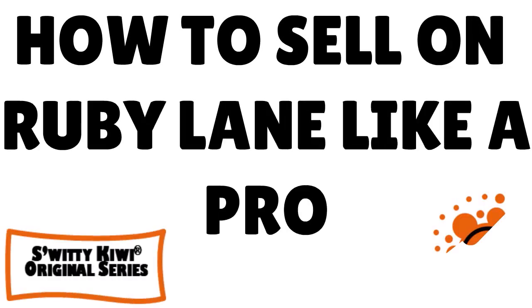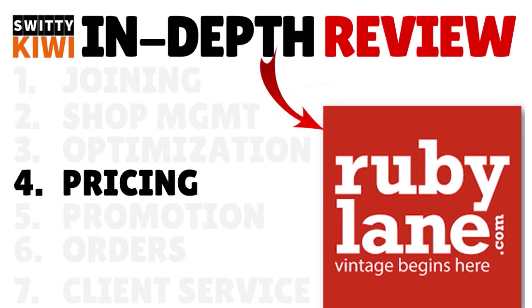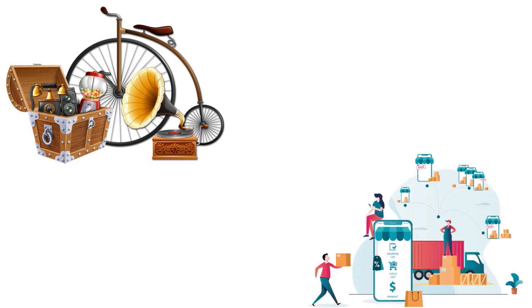We are still having a conversation about how to sell on Ruby Lane like a pro. Step number four: you want to price properly. The most important factor to consider when purchasing an antique or collectible for resale is what someone is willing to pay for the item — your list price. Before putting hard-earned cash in a dealer's hand, take a moment to ascertain the true value of the item. You want to buy well.